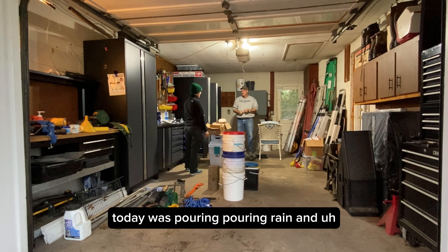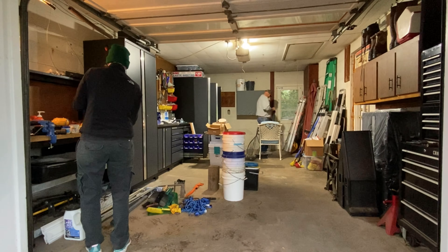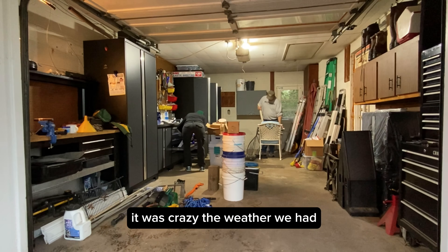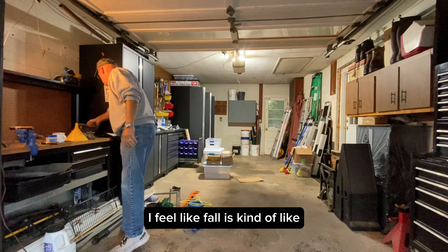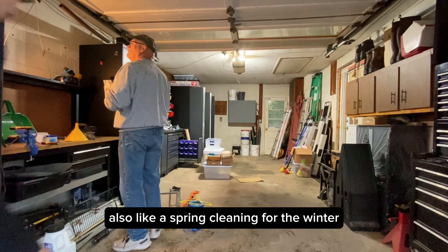Today was pouring rain — you can see the wet footprints all over the garage floor. It was crazy, the weather we had, but ultimately it was nice and cool. It was a beautiful time of year to do a garage project. I feel like fall is kind of like a spring cleaning for the winter in a different way.